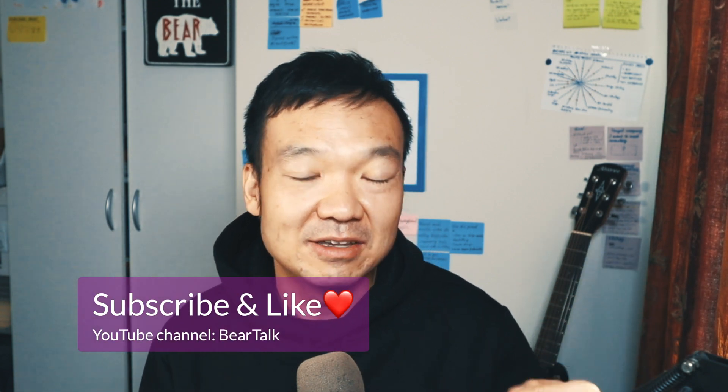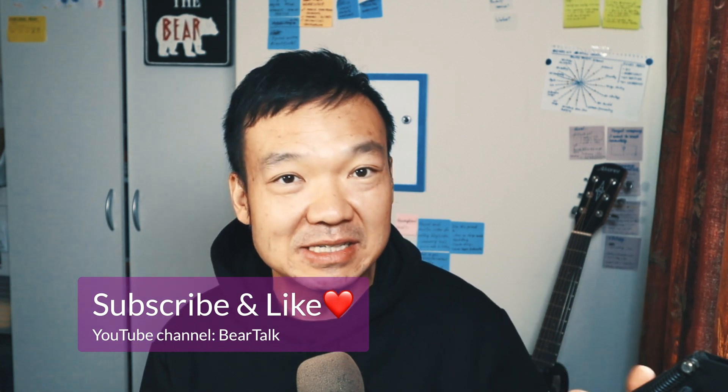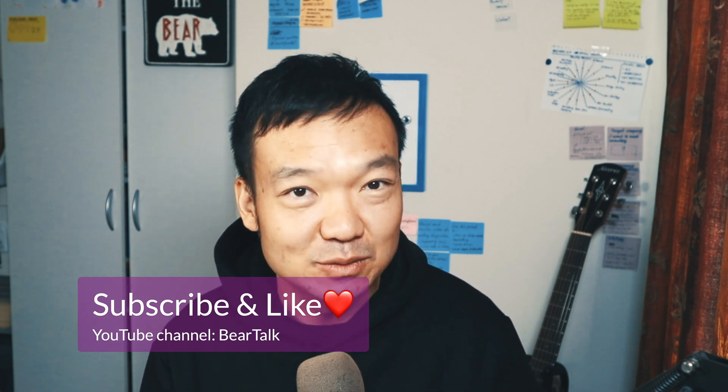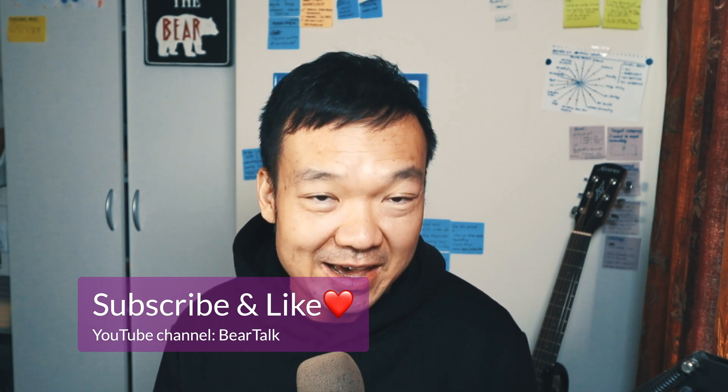Hope it helps. If you have any comments or any tips you want to share, please leave a comment below. If you haven't subscribed to this channel, please subscribe and hit the like button — it means a lot to me and helps me improve this channel in a better way. I'm Bear, this is Bear Academy. Thank you for watching, and I'll see you in another chapter.